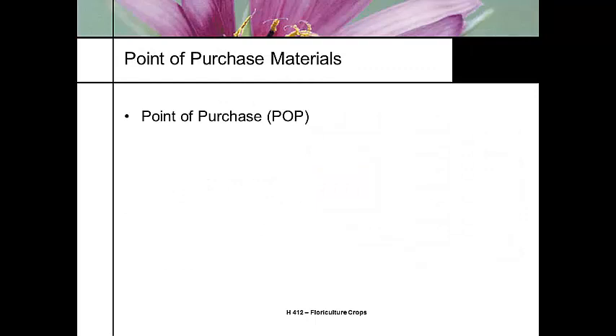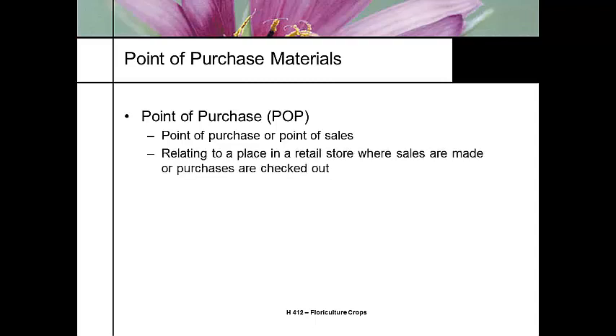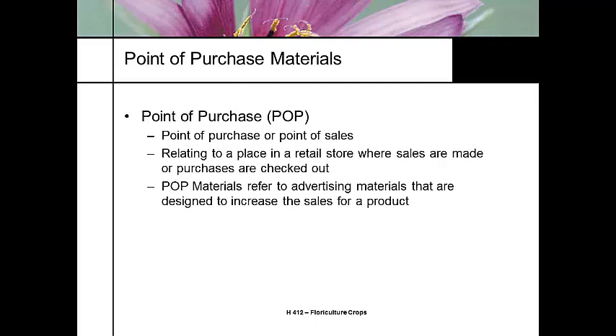What I really wanted to talk about is point-of-purchase materials. We're all exposed to point-of-purchase materials all the time, every day, whenever we go shopping. Point-of-purchase, or point-of-sales — you'll see it in the literature — refers to marketing campaigns used to improve sales at the point where products are checked out. It's heavily used in our floriculture industry to link advertising material to increase sales of a particular product.